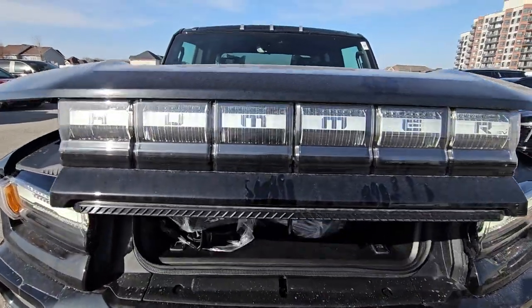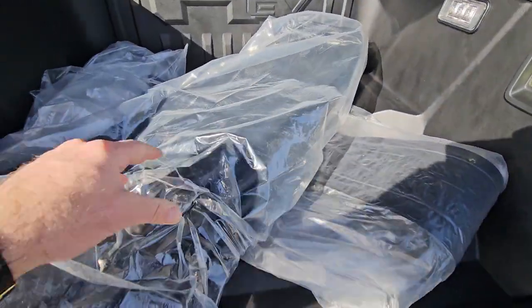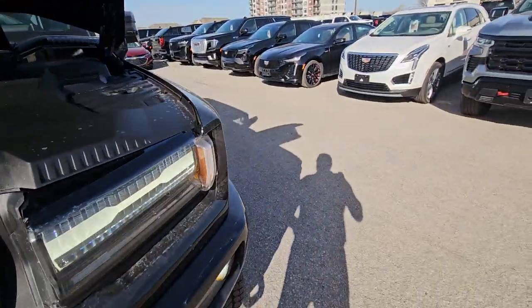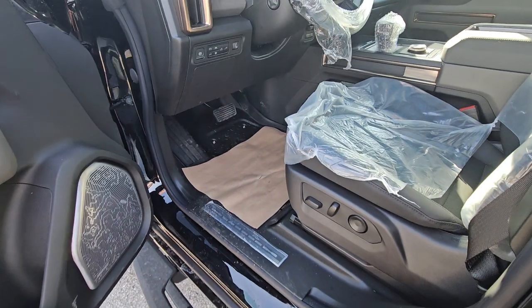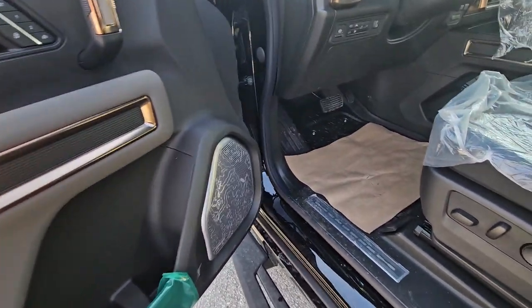I'll show you the frunk because it's kind of cool. You push the button and it opens by power, and there's tons of space in here. These are the bags that can hold the glass panels to store in here if you want.